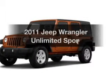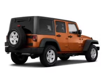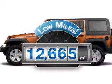Introducing the 2011 Jeep Wrangler Unlimited. Everything you need under one roof with this great vehicle. With low miles, this automobile will take you far and get you where you want to go.